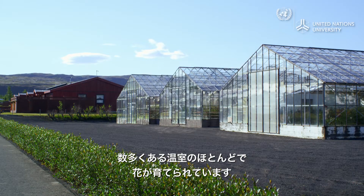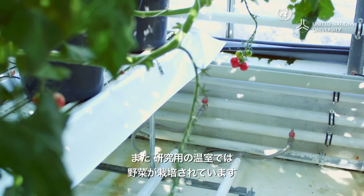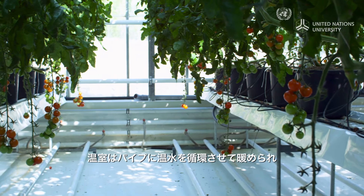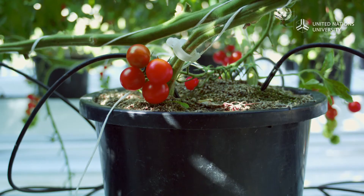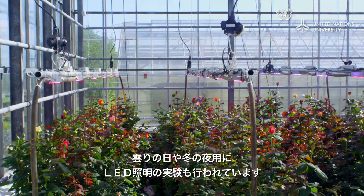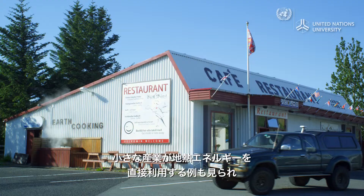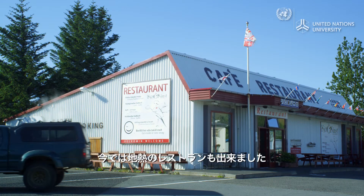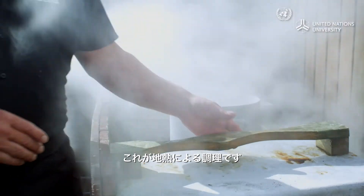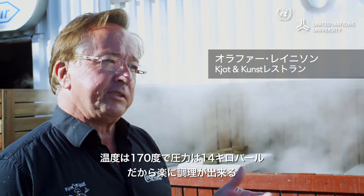The town is full of greenhouses, most of them used to grow flowers. In this research greenhouse, vegetables are being grown. The greenhouses are kept warm by circulating hot water through pipes. To deal with cloudy days and long winter nights, they are also experimenting with the use of LED lights. Several local small industries rely on the direct use of geothermal energy, and now the town even has a geothermal restaurant. This is earth cooking — geothermal cooking. It runs at 170 degrees Celsius with 14 kilobar pressure, so it's very easy to cook.